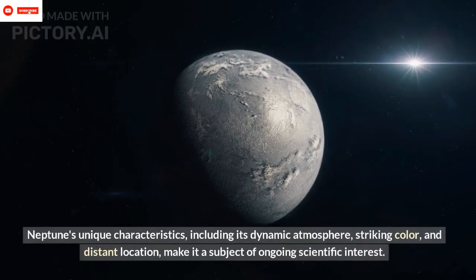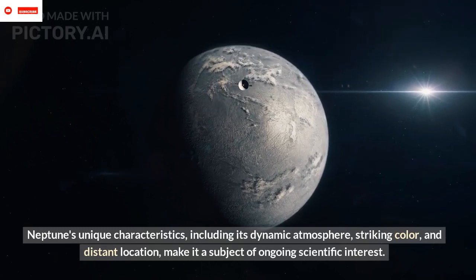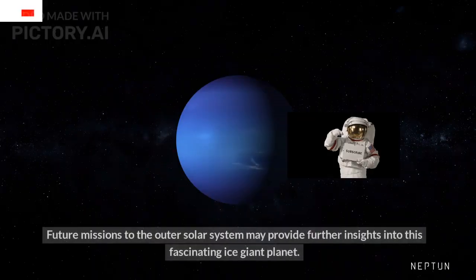Neptune's unique characteristics, including its dynamic atmosphere, striking color, and distant location, make it a subject of ongoing scientific interest. Future missions to the outer solar system may provide further insights into this fascinating ice giant planet.